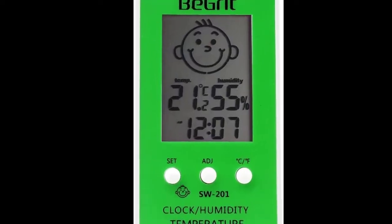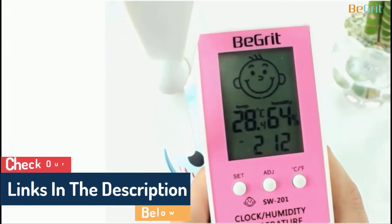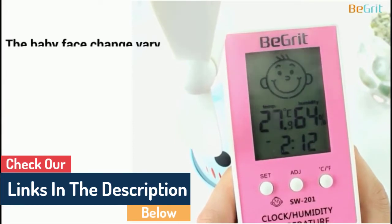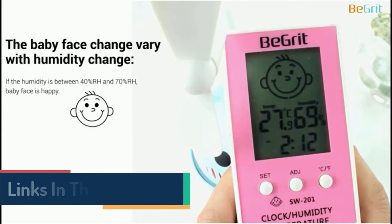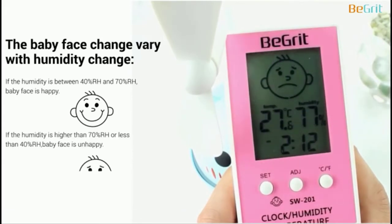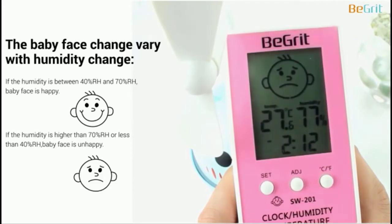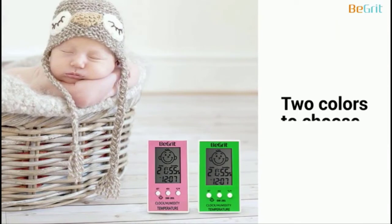The thermometer will display a happy face when the temperature and humidity are appropriate. The face will frown if it becomes too chilly, hot, dry, or humid. It is simple to use as well. One AAA battery, included in the package, is all that is needed. You can also choose between green and pink for a boys' or girls' room.